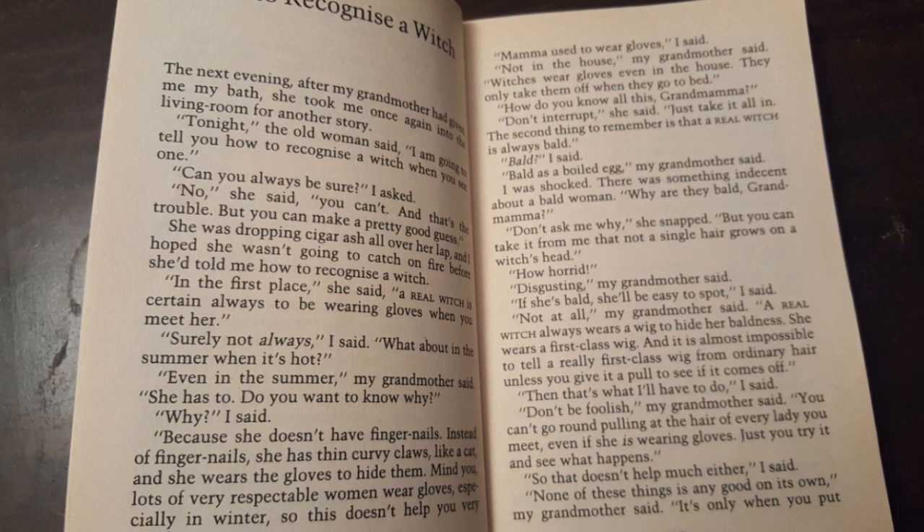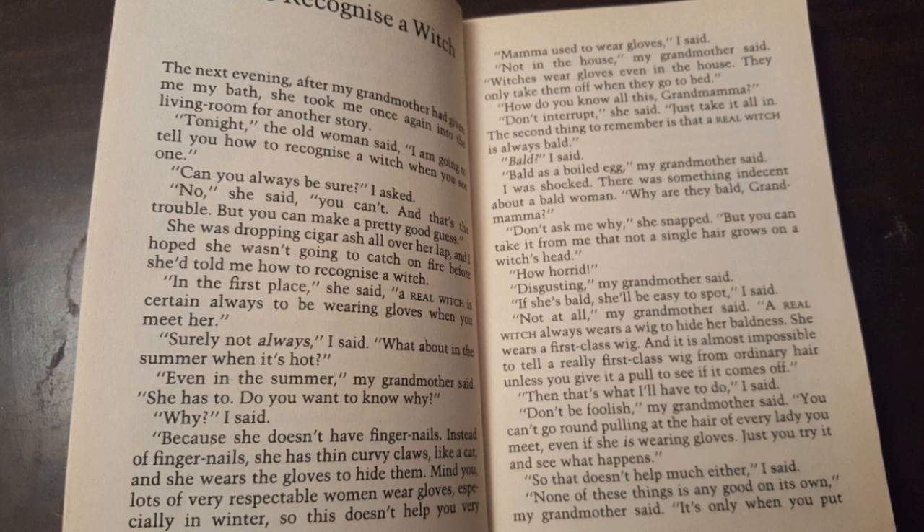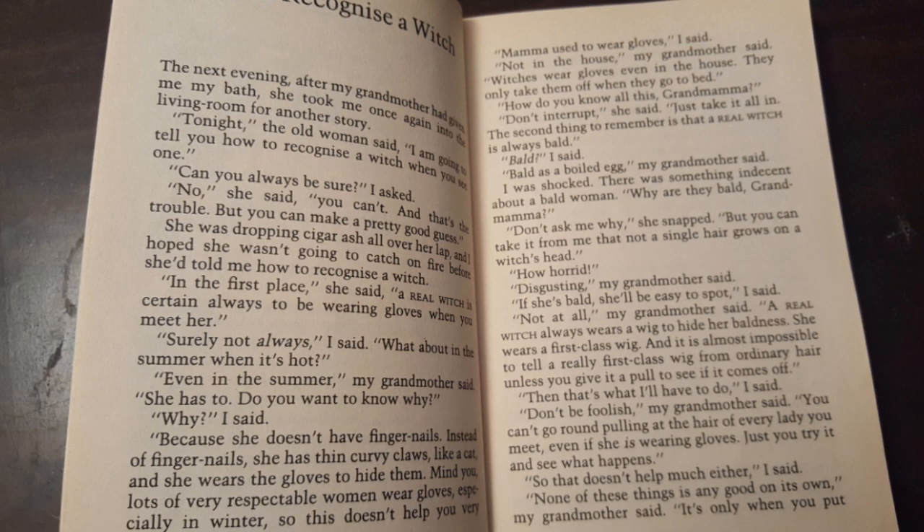Mama used to wear gloves, I said. Not in my house, my grandmother said. Witches wear gloves even in the house. They only take them off when they go to bed. How do you know all this, Grandmama? Don't interrupt, she said. Just take it all in.